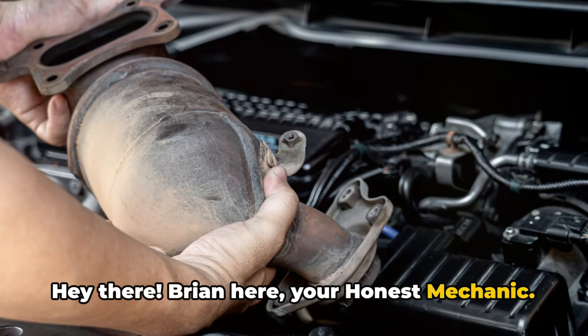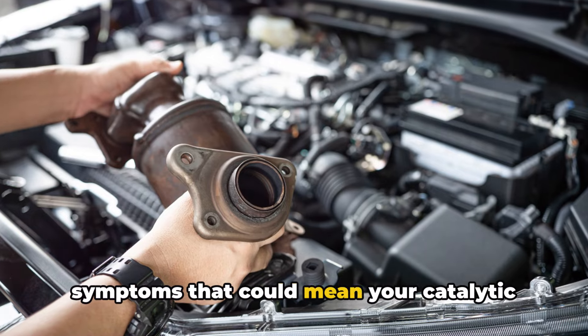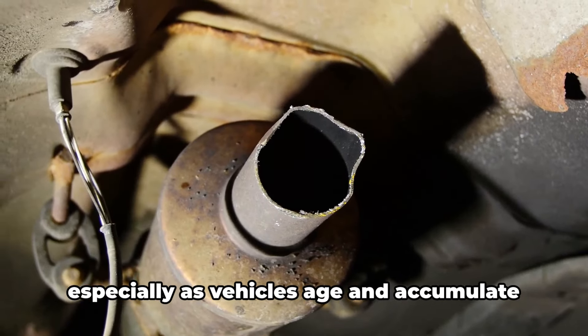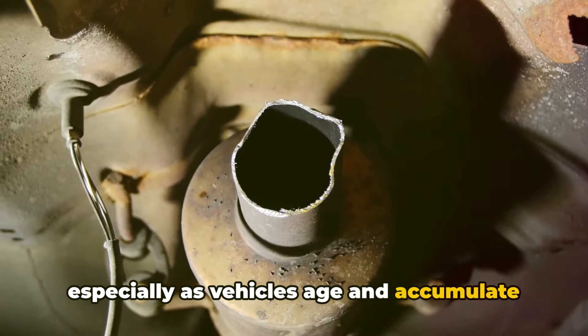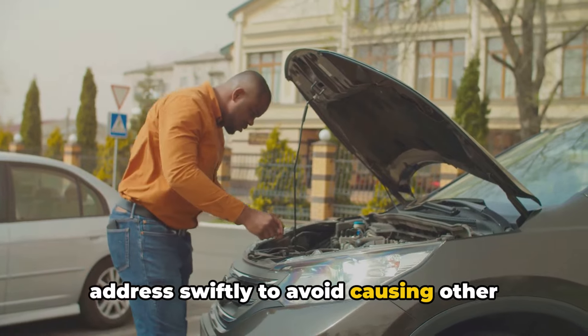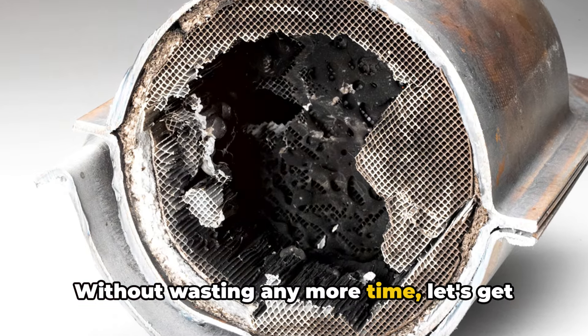Hey there, Brian here, your Honest Mechanic. Today I want to talk about some common symptoms that could mean your catalytic converter is getting clogged. This is actually a pretty common issue, especially as vehicles age and accumulate miles, and it's something you'll want to address swiftly to avoid causing other damage or problems down the line. Without wasting any more time, let's get to it.